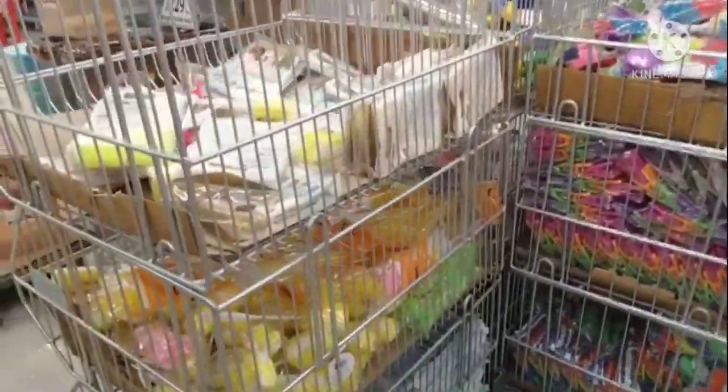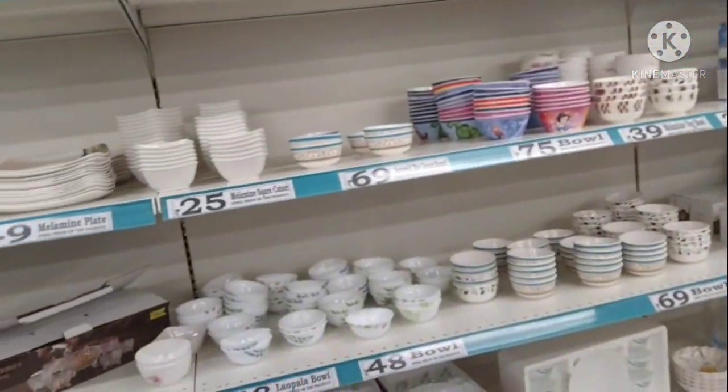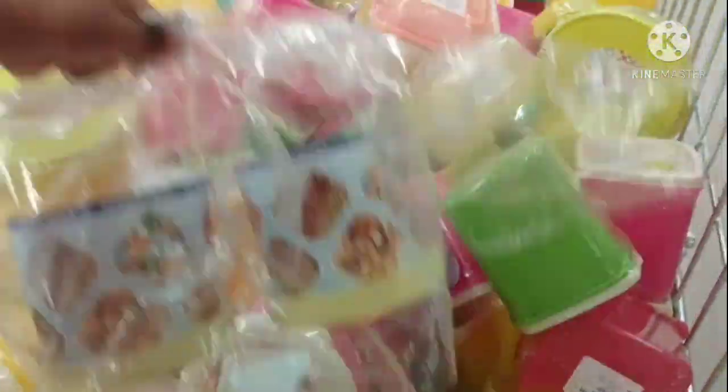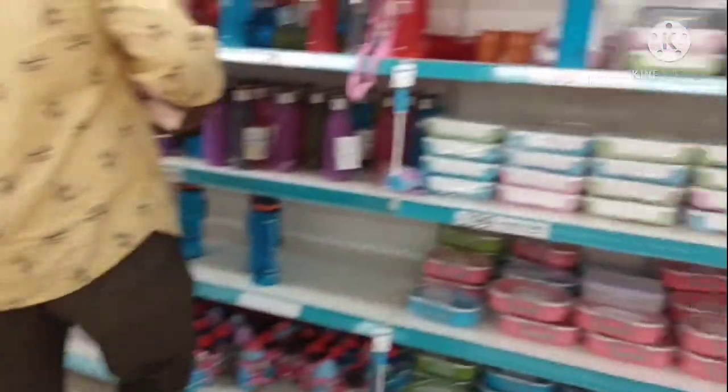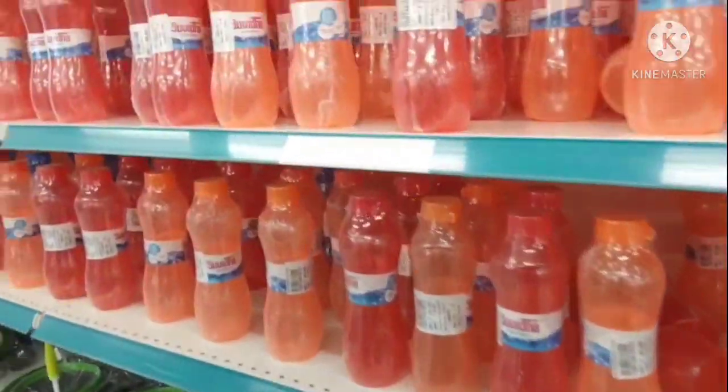There is a lot of stock in the shop. There are water bottles here. I am going to put a mask on here.